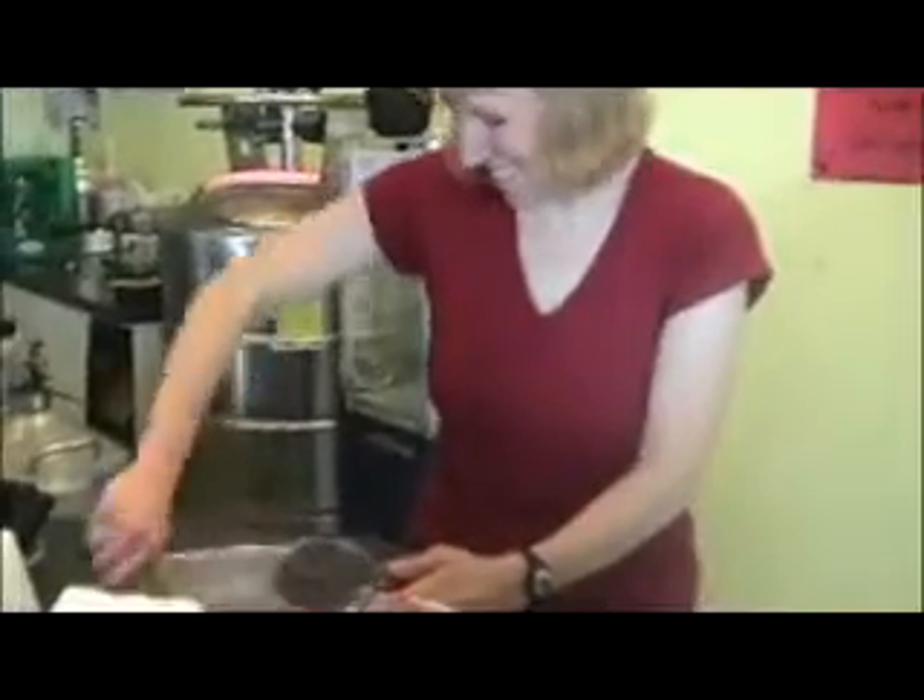Curious and eager customers watch from behind the glass at the science-themed shop, which was started by Jerry and Naomi Hancock.